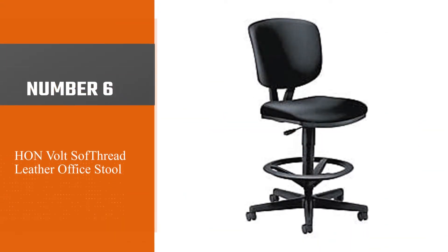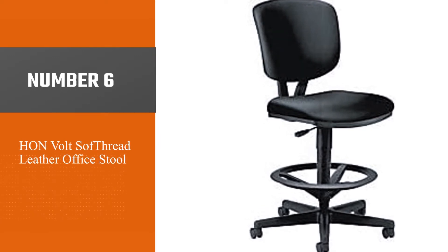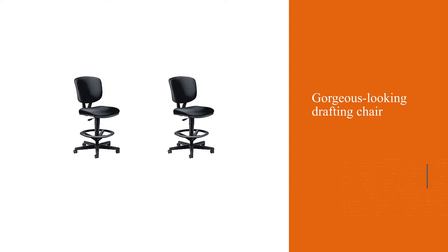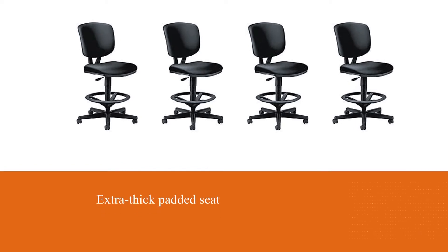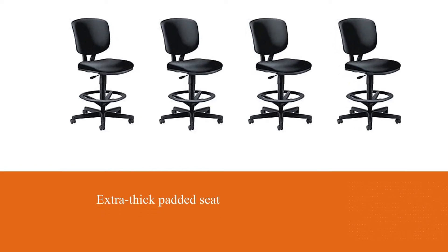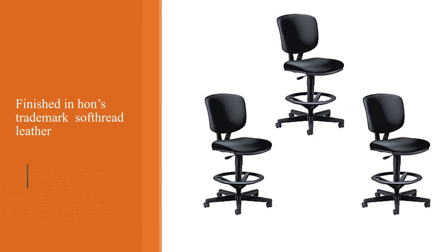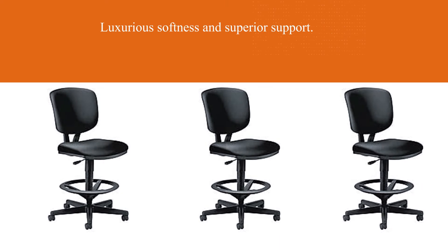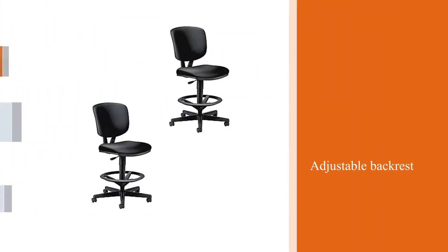Number 6: HON Volt Soft Thread Leather Office Stool. The HON Volt Armless Task Chair comes from a brand renowned for its premium quality chairs. With the Volt, HON has come up with a truly gorgeous-looking drafting chair, as smooth as it is bold and beautifully minimalist. In terms of comfort, the ergonomic backrest and extra-thick padded seat are finished in HON's trademark soft-thread leather to create a winning combination of luxurious softness and superior support. Combine this with an adjustable backrest, footrest, and seat height, and the Volt more than justifies its very expensive price.